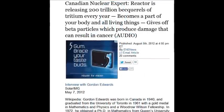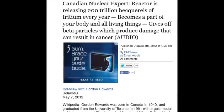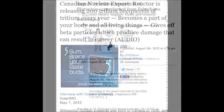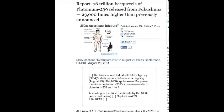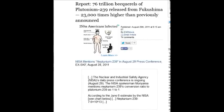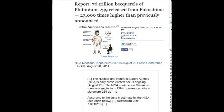200 trillion becquerels — these numbers are endless. You won't hear Fox, CNN, or BBC talking about these numbers in context. On August 29, 2011, 76 trillion becquerels of plutonium-239 were released from Fukushima — 23,000 times higher than previously announced, converted from neptunium-239 to plutonium-239.